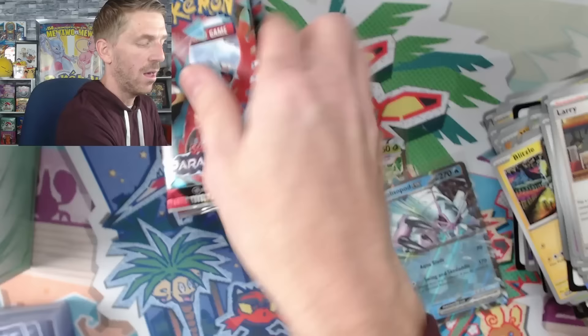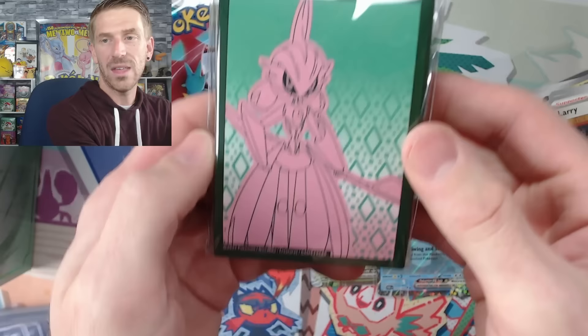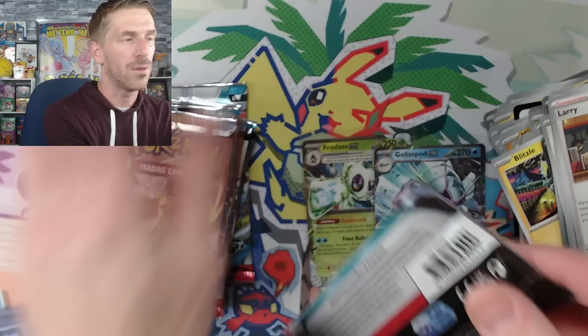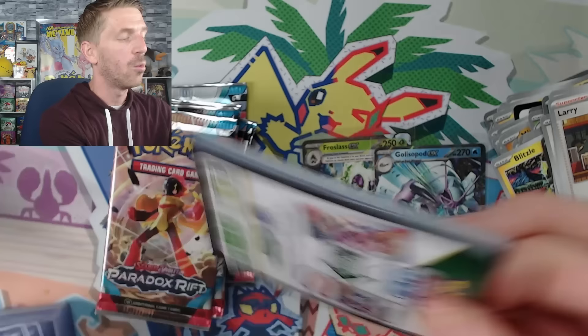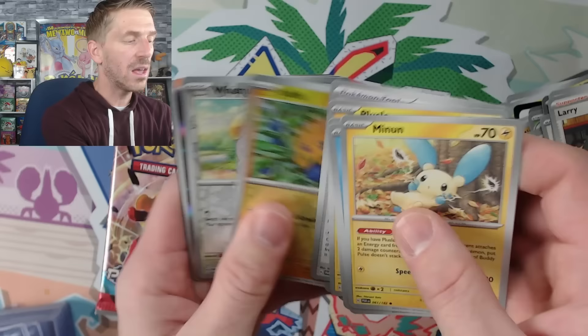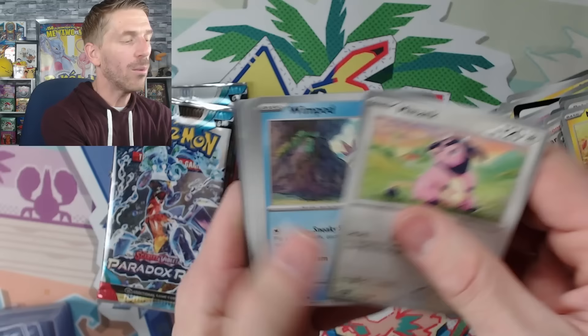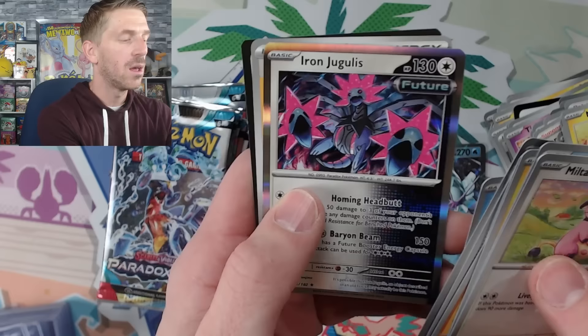Here are the sleeves from the Iron Bundle elite trainer box. Let's look at the promo card — Iron Bundle. I always get a little nervous about ETBs because you never know what happens with the promo cards. There's extra cardboard to protect things, but I've had ETBs arrive with damaged cards. I saw that a lot with Scarlet and Violet 151 with the Snorlax cards, which was unfortunate. Hopefully we can get three hits in this ETB. We've got a Groudon holo to start — hopefully something a little bigger than just regular art EXs.